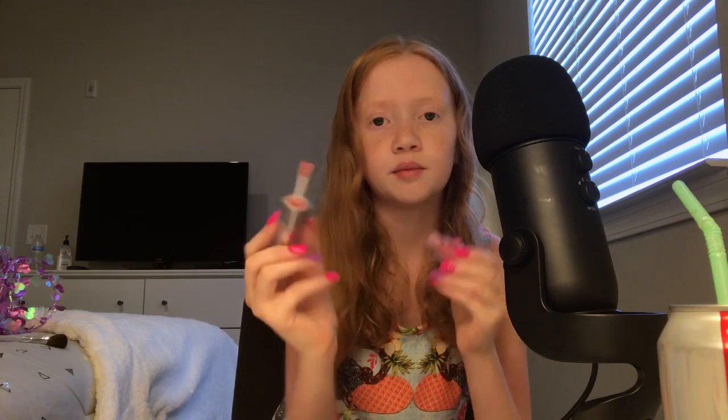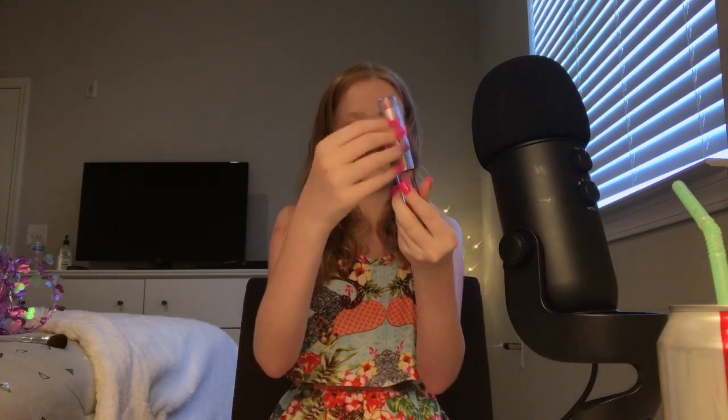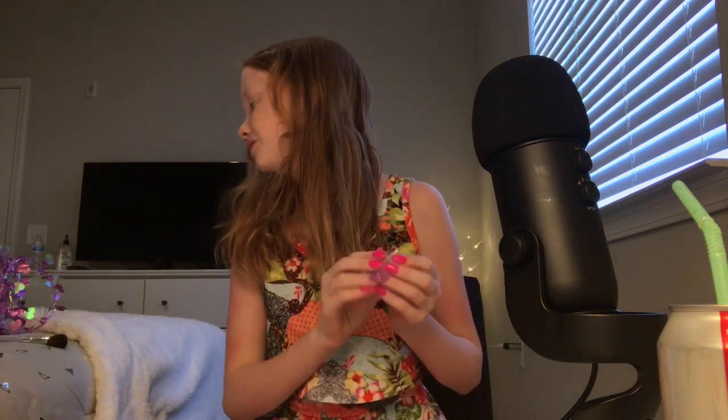I'm going to apply some to you. That's okay, I'll get it later.